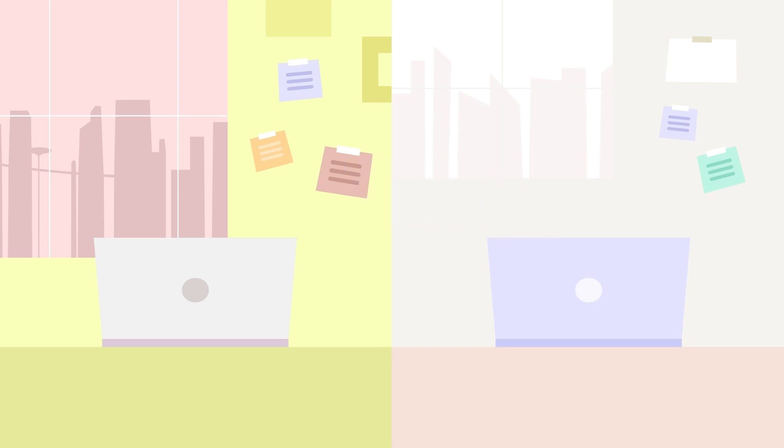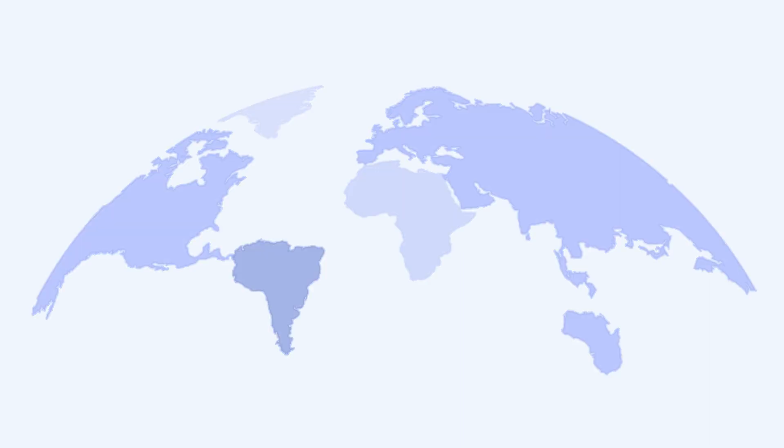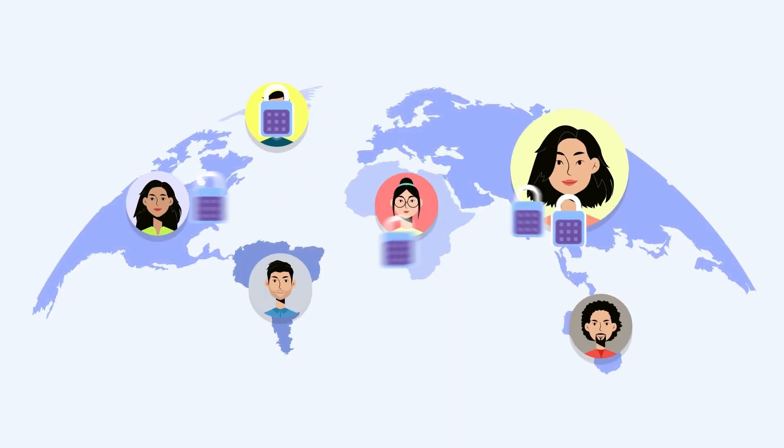In PGP, there's a special pair of keys: the public key locks emails and the private key unlocks them. The public key is like a padlock that you can share with everyone. Anyone who wants to send you a secret mail can use this key to lock it so that no one else can read it.